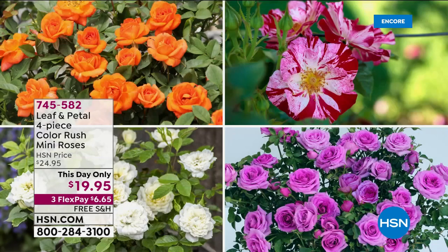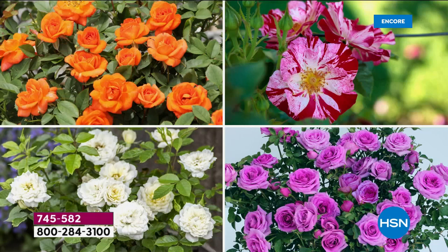So yeah, you get all four colors. This is how they're going to come — this size. I've planted these for the last couple of years and they are full-on shrubs. These are going to love the sun. They're not going to be so happy in the shade, so get them a nice sunny spot. This is just all about color — filling your garden with those bright, beautiful colors.